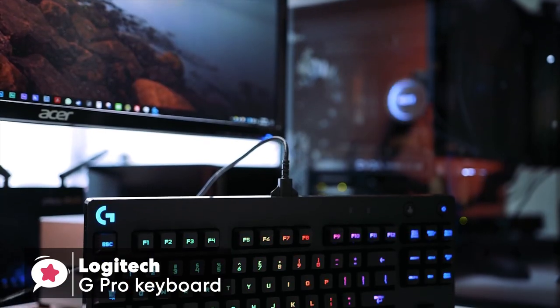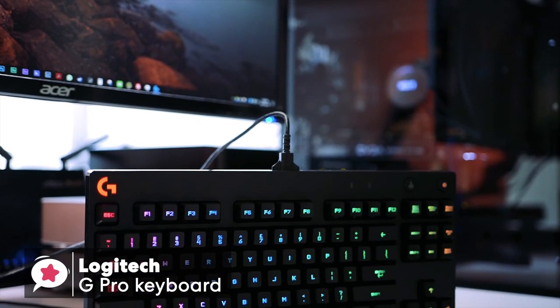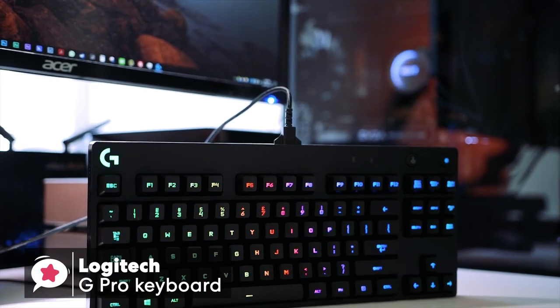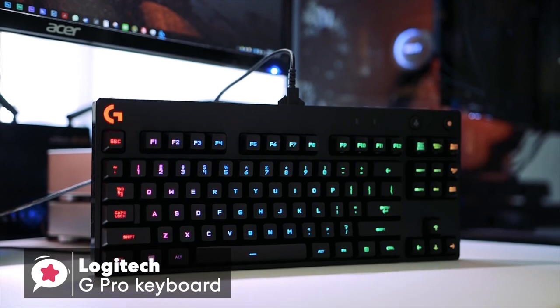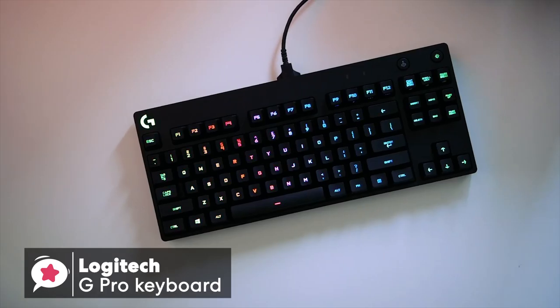To conclude, the Logitech G Pro keyboard is an excellent choice for the avid gamer. The on-screen response to keystrokes feels quick and sensitive, which is ideal for the aspiring professional e-sports PC gamer.